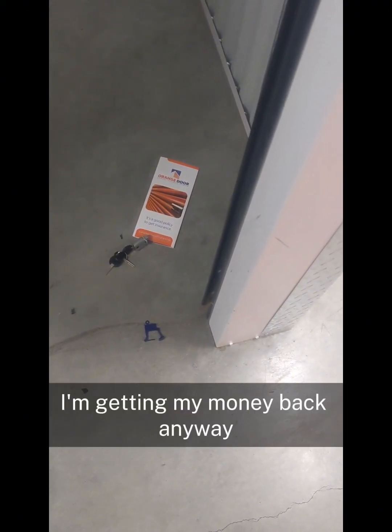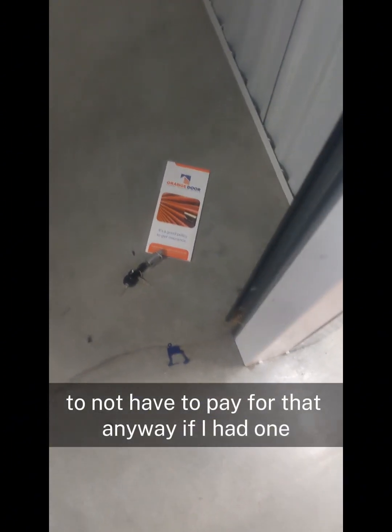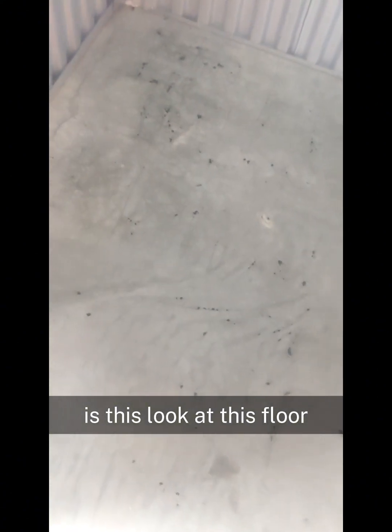I'm getting my money back anyway, but there should have been an option for me to not have to pay for that in the first place. Now what I don't like — look at this floor. I don't know what the hell this is, but it's disgusting. They didn't even try to clean it up before moving me in here.